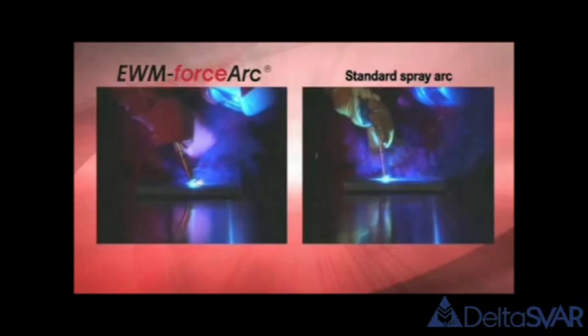With EWM ForceArc, you can weld up to 30% faster — for instance, in rail vehicle construction, or vehicle construction in general.